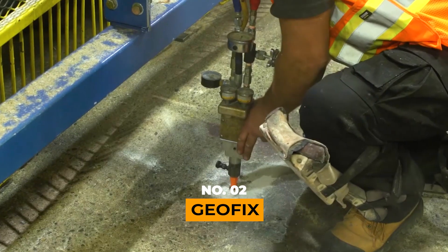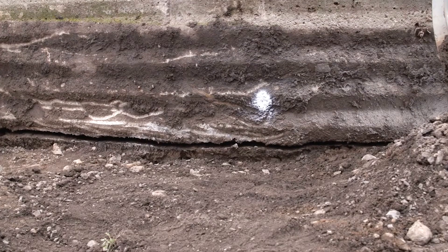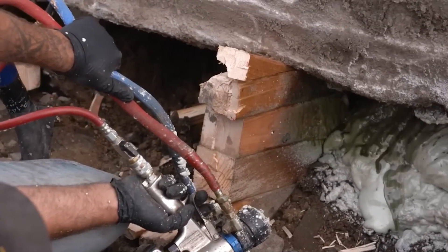Geofix. Beneath the very ground we walk on, unseen troubles can brew. Voids forming under tiles or concrete floors, harboring the potential for cracks and tilts that not only demand costly repairs, but also pose a threat to lifts.